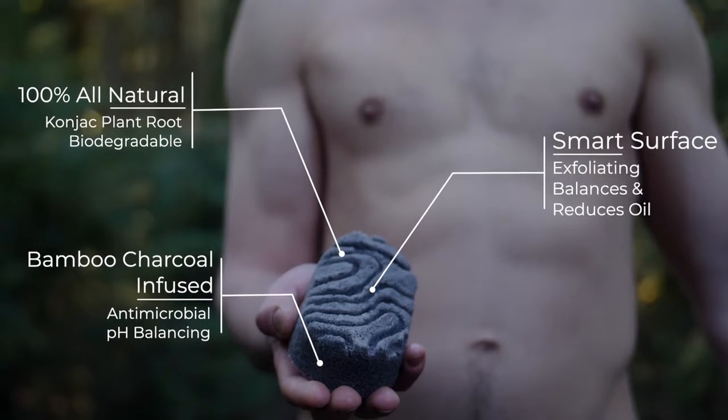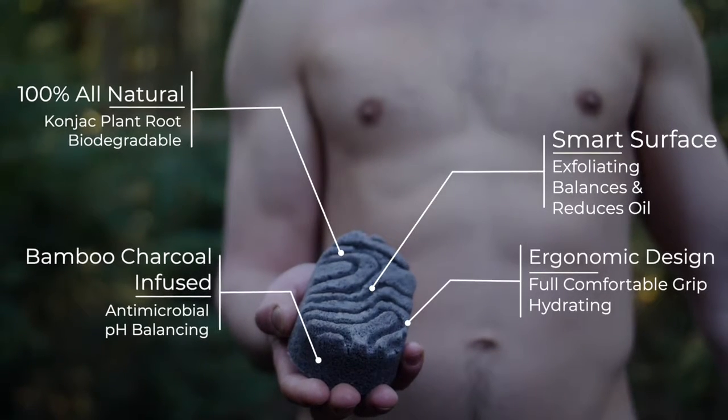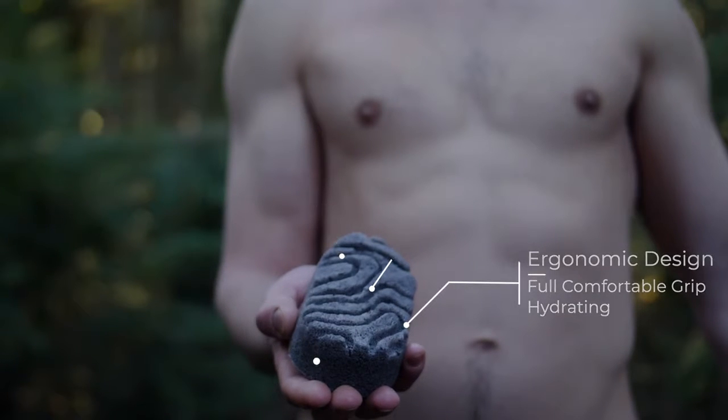Its unique design helps move water across its surface while gently exfoliating all skin types, helping remove dry, dead skin. Its ergonomic design feels natural in your hands and all up on your body.